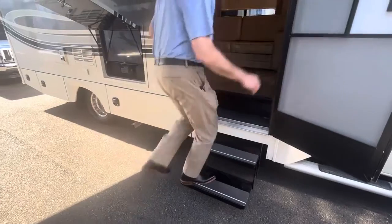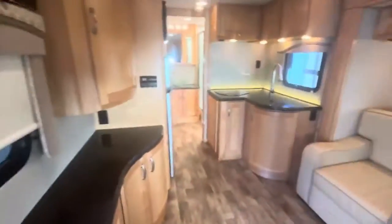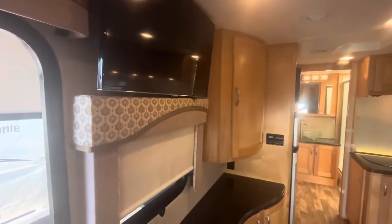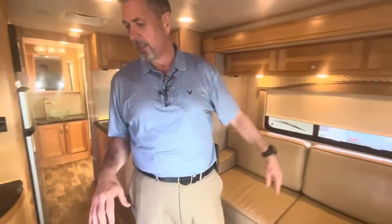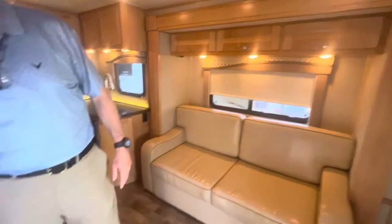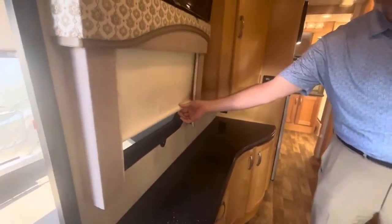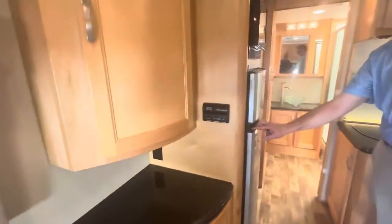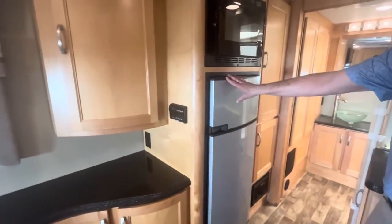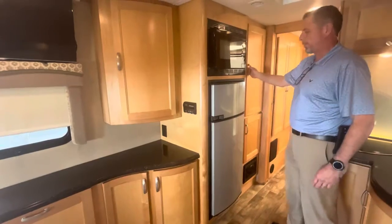You've got your power step. All the cabinetry in here is maple — nice and light. You get a lot of space with the pop-out. You have solid surface countertops, shades to keep it nice and dark when you're ready to sleep, and a nice big refrigerator — seven cubic feet — with lots of storage in these maple cabinets.